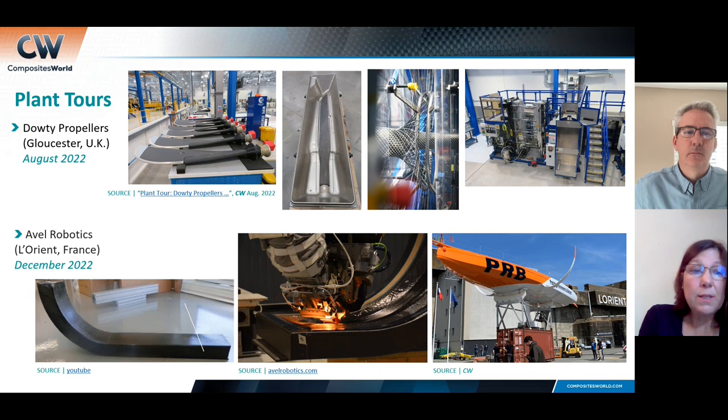The tour I'll be publishing in December is of Avel Robotics. I also went to see them after JEC. They're in Lorient — the hotbed of racing. They make structures for sailboats — this 60-meter class — and the foils are very large primary structures that the boats actually sit on when they're flying through the water. Avel has two Coriolis machines and they're using AFP to make these structures — kind of unheard of in the marine industry.